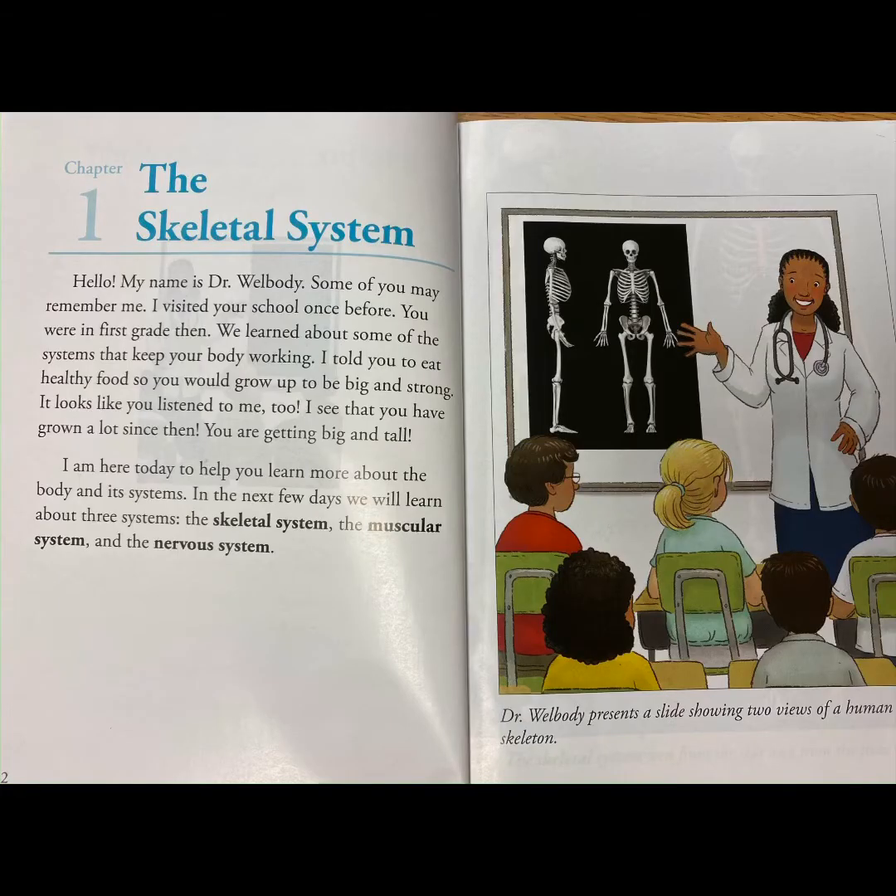Chapter 1: The Skeletal System. Hello, my name is Dr. Wellbody. Some of you may remember me. I visited your school once before. You were in first grade then. We learned about some of the systems that keep your body working.